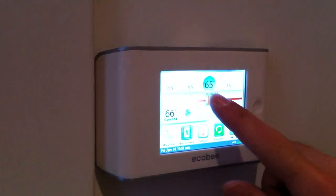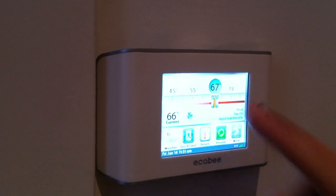Touch screen display, easy to slide your temperatures to pick which temperature you want to be in the house.